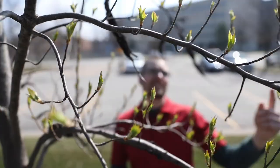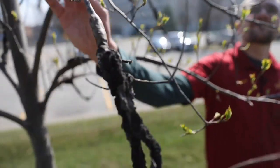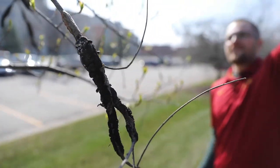Black knot is caused by the fungus Apiosporina morbosa, which resides in the branch tissue causing the black swellings.